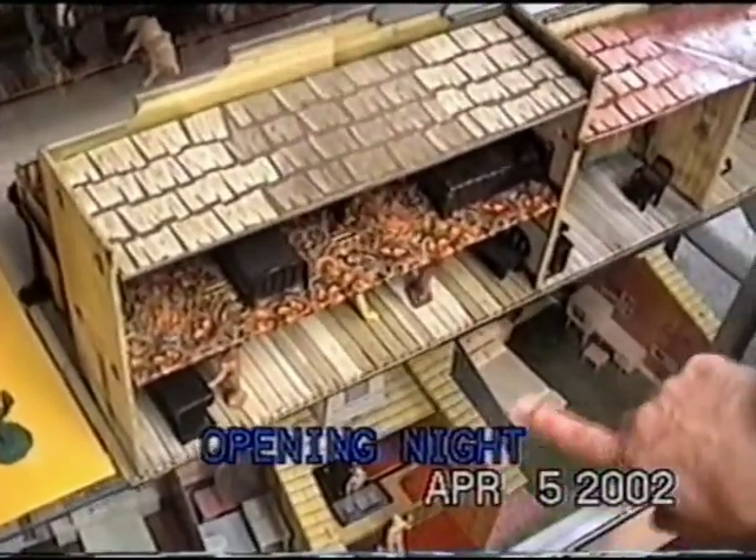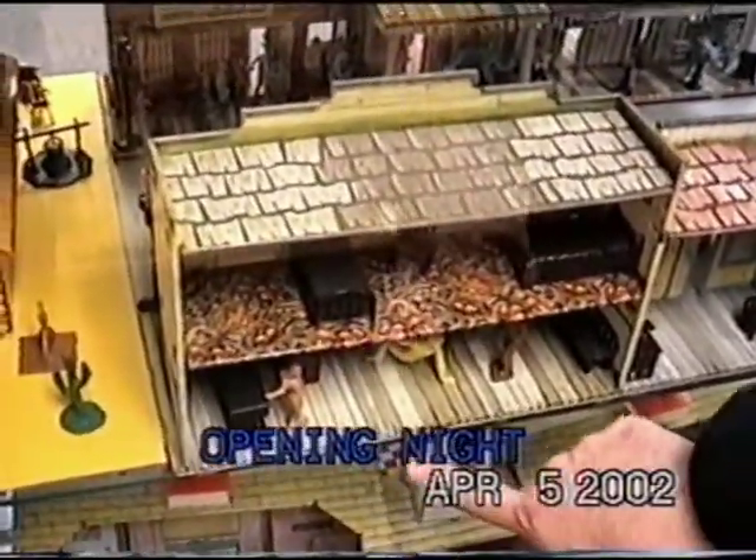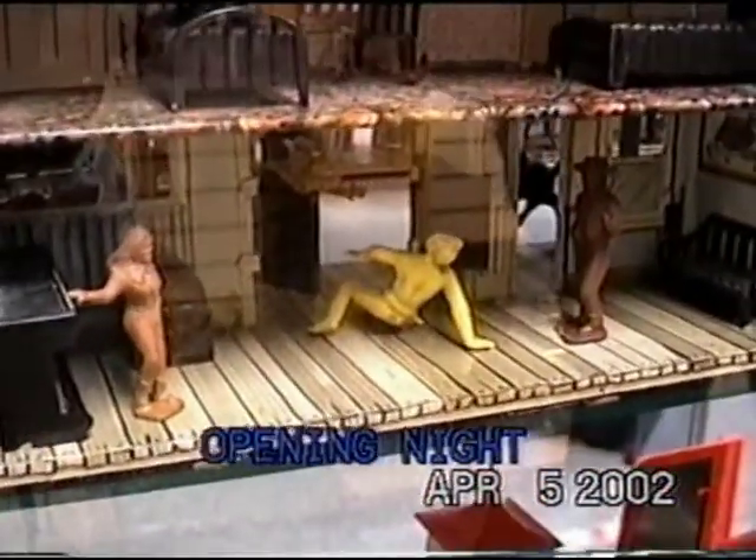I wonder what that upstairs room was for. It's a kid show — can't talk about that. And underneath is a bar, and if you look real close between the swinging doors there's a fight going on. Somebody's on their butt — Mike Riley knocks down one of his opponents.